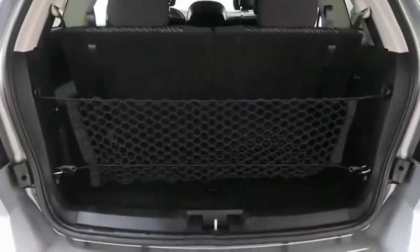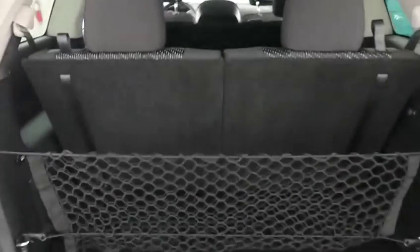Inside of the trunk is nice and clean. You do have a cargo net. The third row folds into a 50-50 split. The second row folds into a 40-20-40 split, so that will give you lots of extra space when needed.